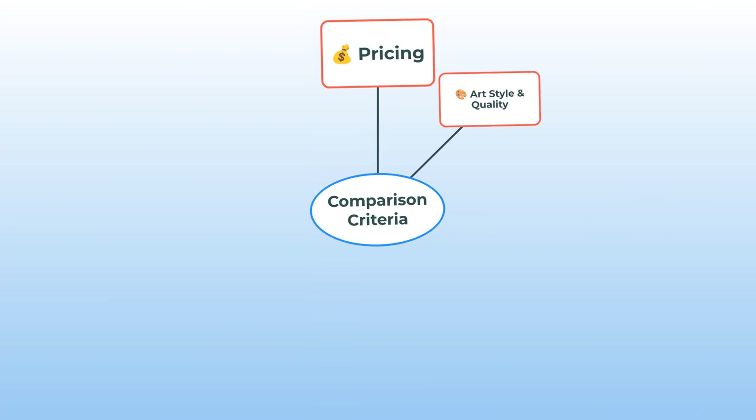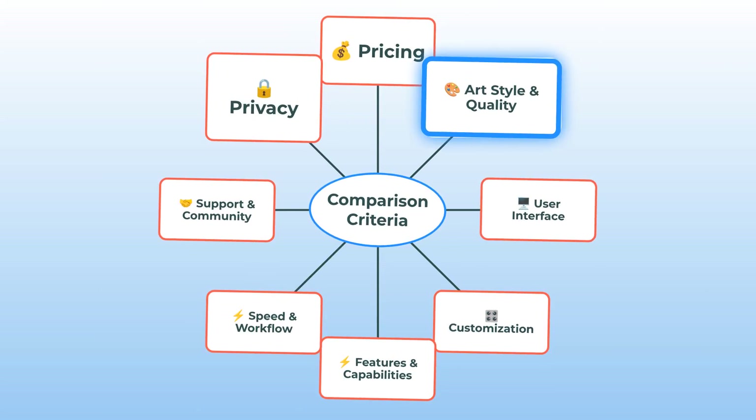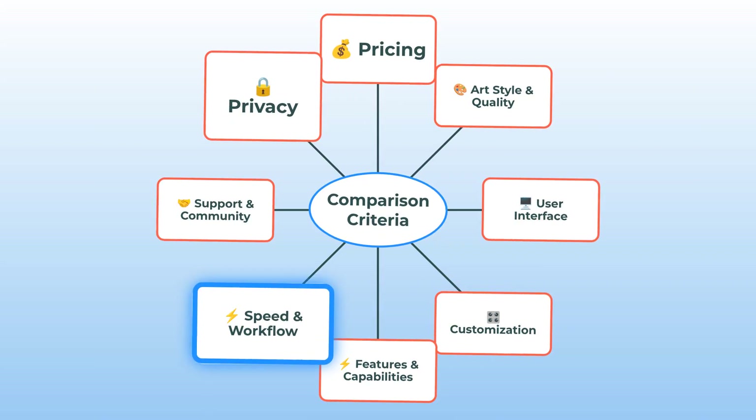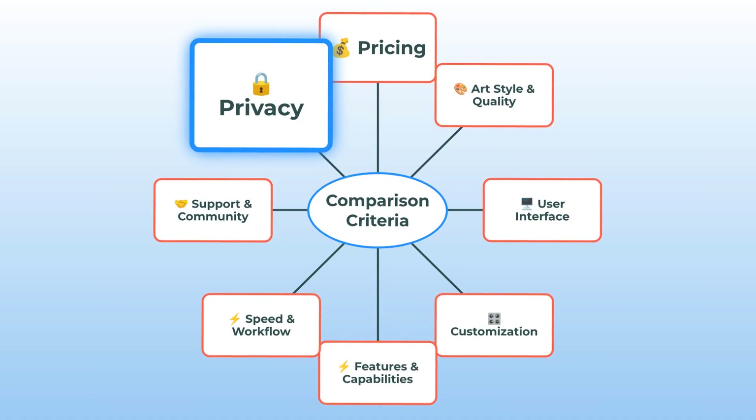Quick roadmap before we get lost in the sauce. Here's what we're going to compare: pricing, art style and quality, user interface, customization, features and capabilities, speed and workflow, support and community, and privacy. Nothing left out. Let's jump in.